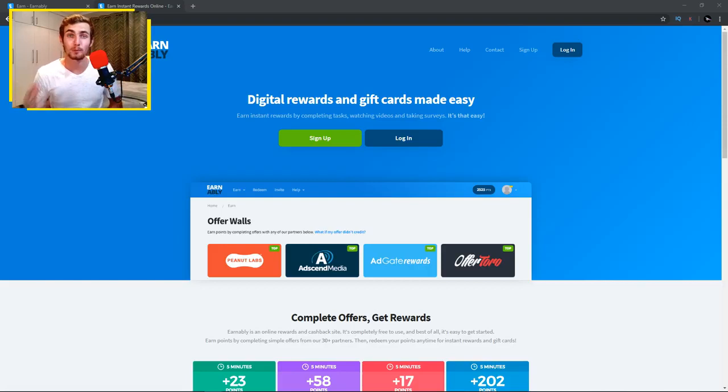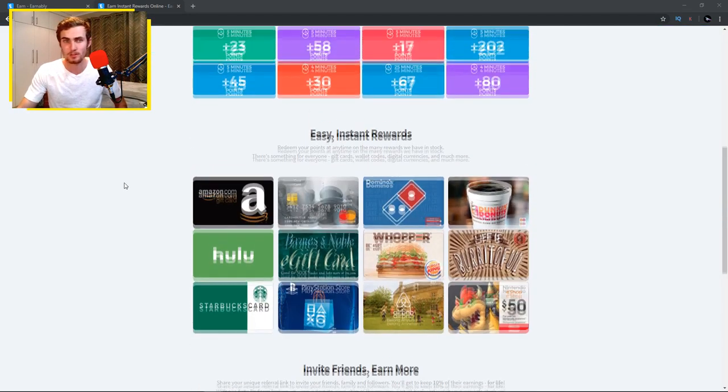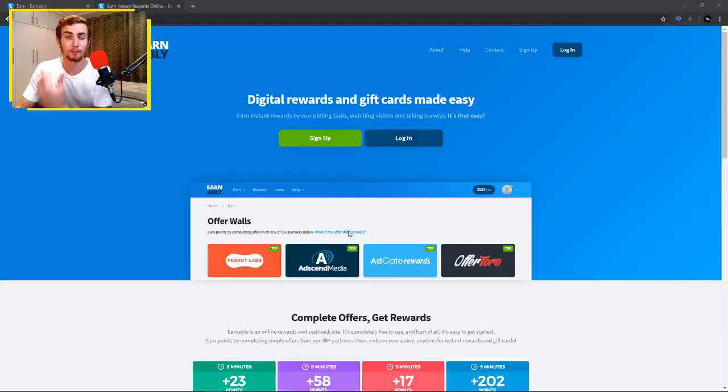Let's head over to the website where you'll be earning PayPal money by watching videos online. The website is called earnably.com. Here you can perform digital tasks — like watching videos online — and get compensated in various different rewards, such as Amazon gift cards, reward cards, Mastercard, Domino's Pizza, Starbucks gift cards, PlayStation Store, and of course PayPal cash straight to your PayPal account. In this video, let's focus on watching videos and how to make PayPal cash doing that.